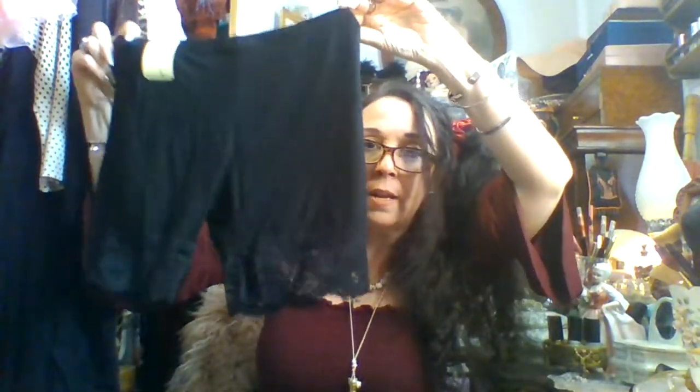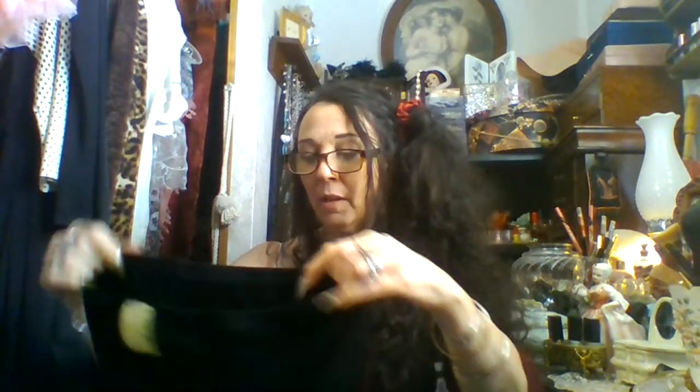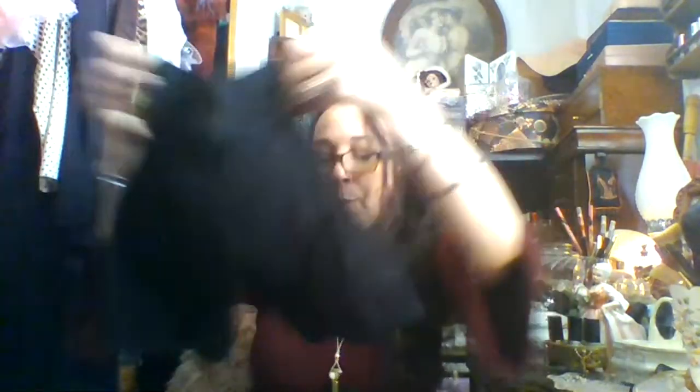I also got a pair of little lingerie shorts with lace at the bottom — full price at $1.99, so I couldn't beat it. I like wearing these underneath my skirts when I perform, because sometimes my skirts are sheer or short. I'm constantly moving around, bending, and I don't want to show anything, so I like to wear a short slip-style piece underneath. These are perfect for that.